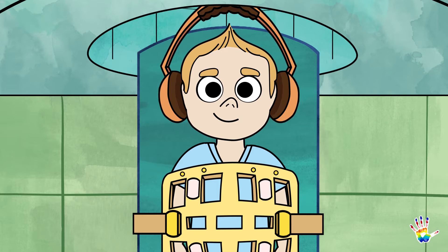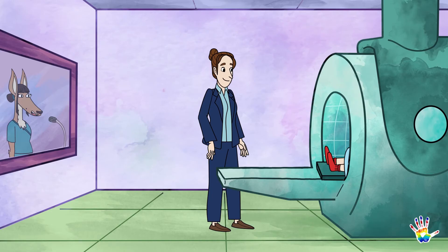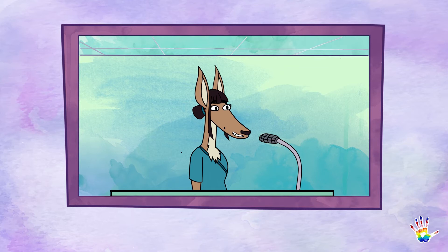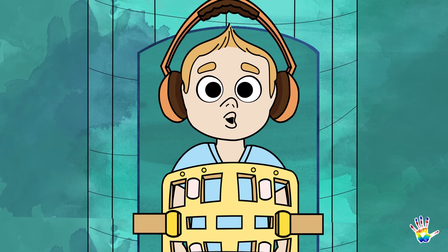Alright, let's do this. Ground control to Major Tommy. You will have to hold your breath a few times throughout this process, but with Liver Multi-Scan you won't have to do it too much — only for 3 to 15 seconds. Please breathe in, breathe out, and hold.